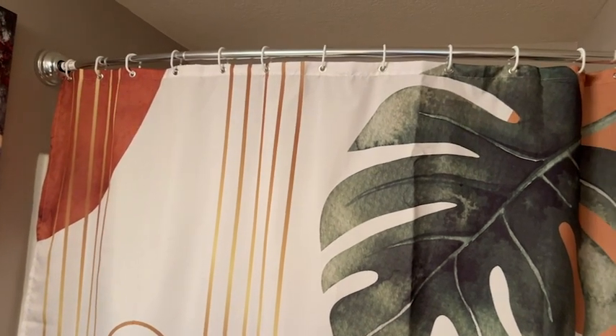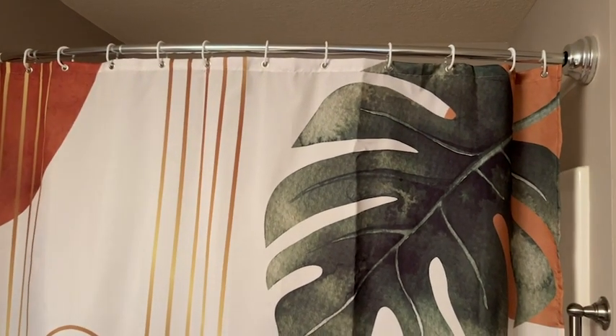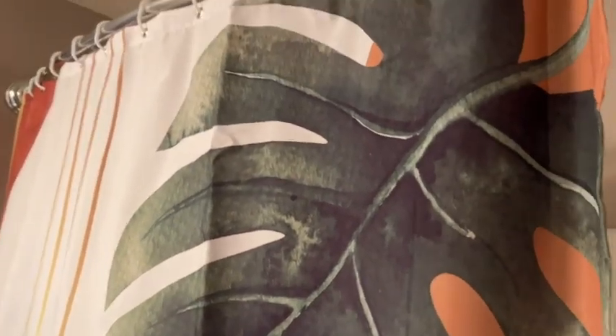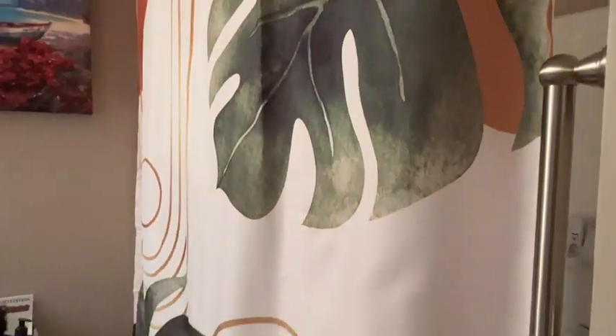Every time I see it, I'm impressed with the colors. It's durable, and it even came with a set of shower curtain rings if you need them — simple to install. I love the fact that no liner is required, and I can simply take it down and wash it as needed.